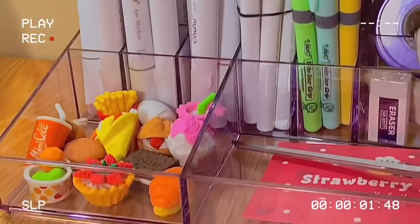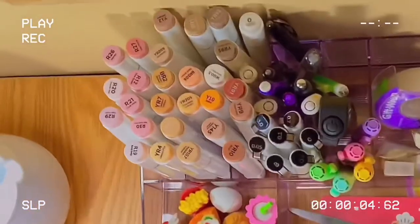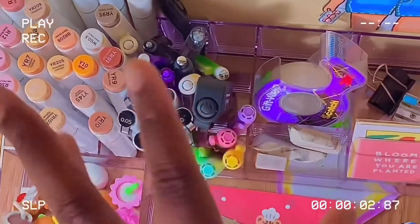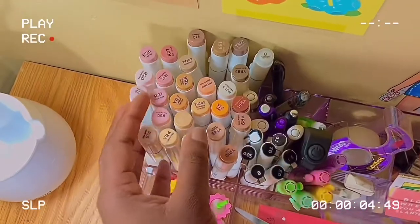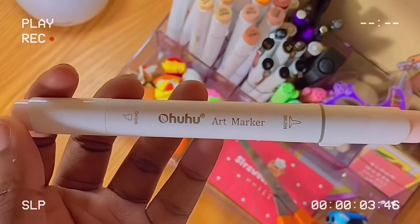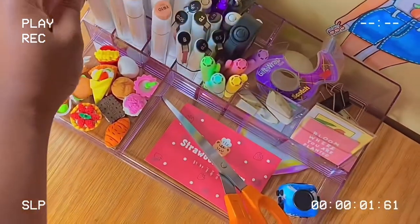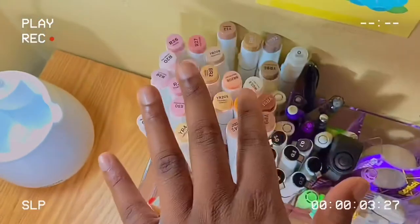Next to the light I have this little stationary box. The container is from Target. In the first compartment I have my Ohuhu brush markers — I keep my skin color set in there because I use that the most.